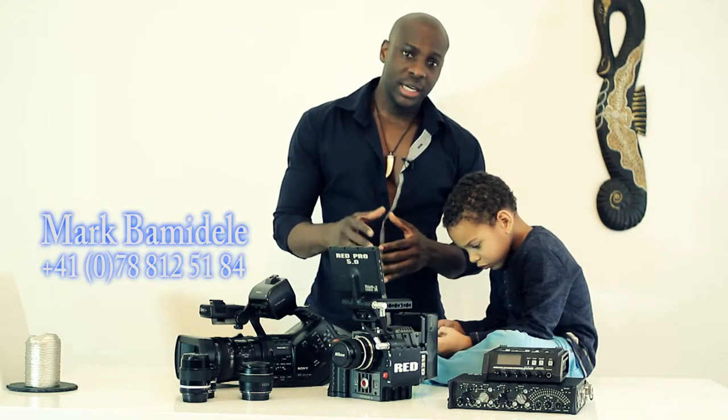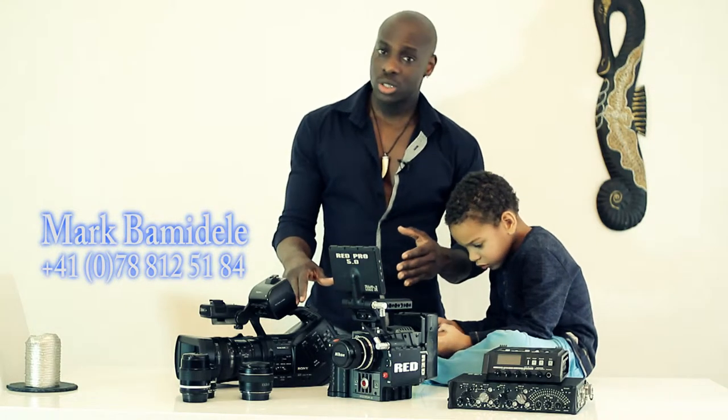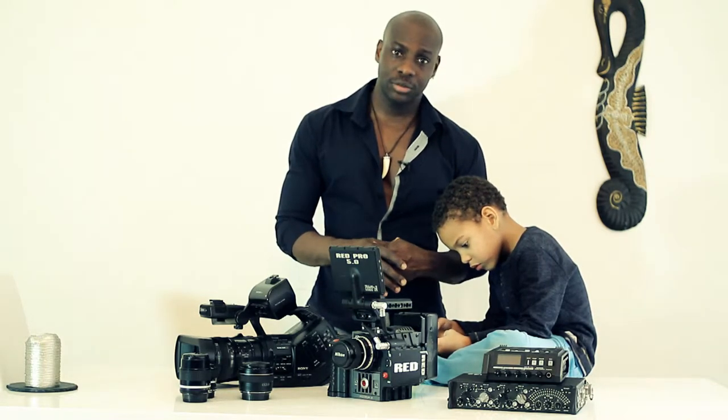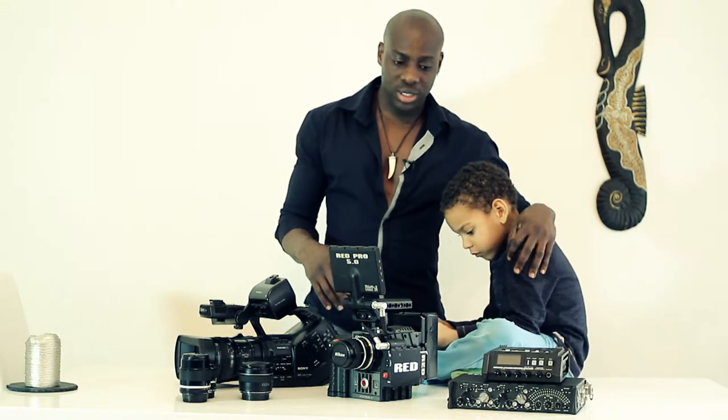Hello everyone. Today I decided to show you some of the most important parts of the production gear that I plan to use to shoot my next feature movie titled The Secret of Two Sisters.